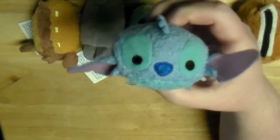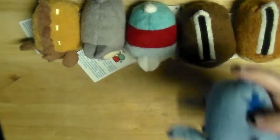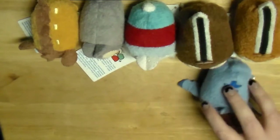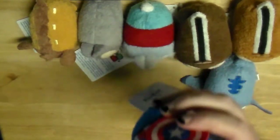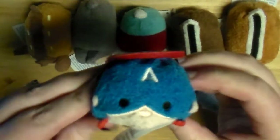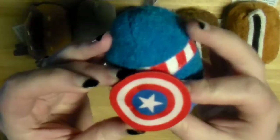And I got Stitch for Christmas this year. I actually had purchased Stitch when I purchased Captain America, which I freaking love - he's so freaking cute. Oh my gosh, I love the little shield.